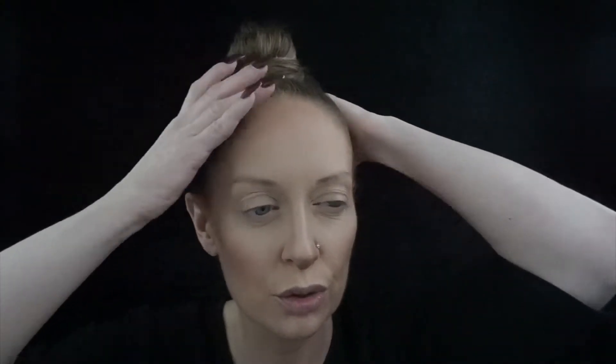Now I'm going to do brows. I'm going to use my Precisely My Brow in number four, and I'll be back. Okay, brows are done. Now I'm lining my lips with Spice Girl by Huda Beauty.